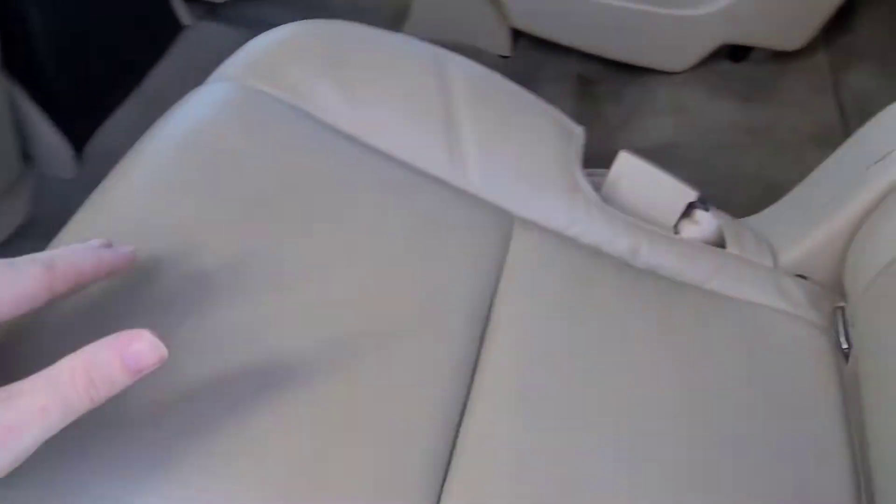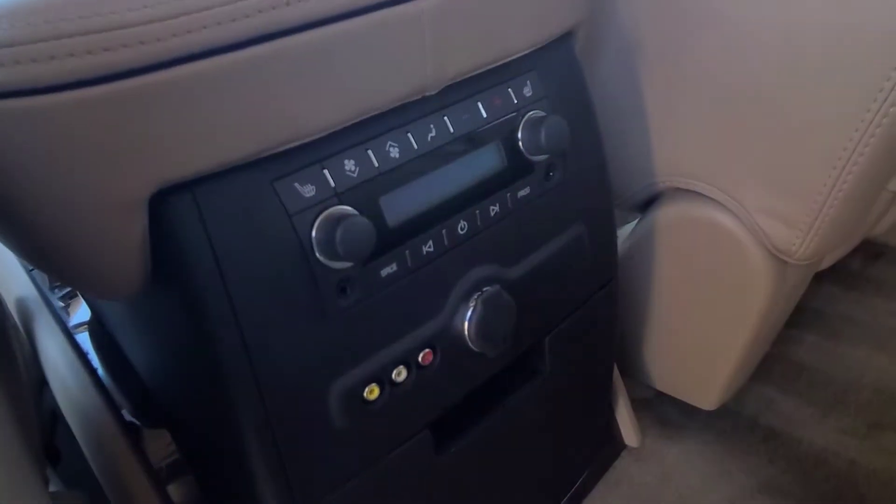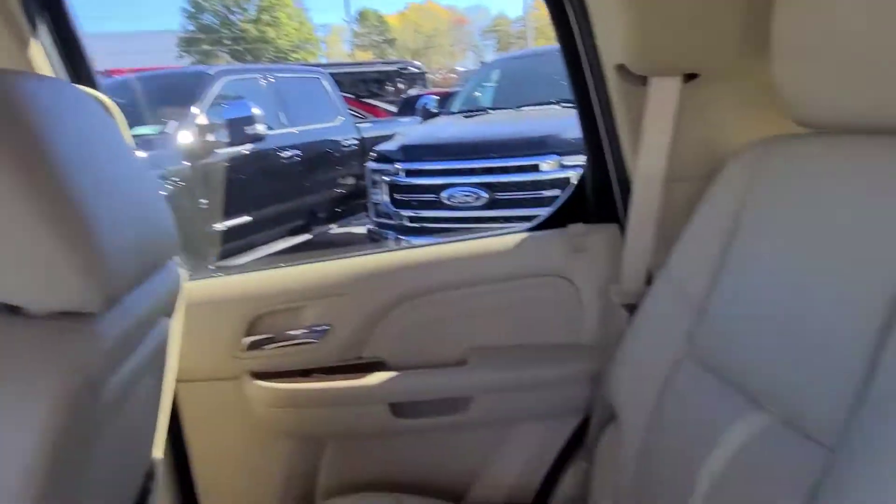Back here you got the captain's chairs in the middle, easy walkway right here. These seats are also heated. You can control the DVD back here as well.